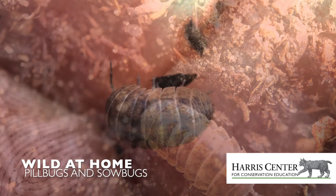Hello, I'm Karen Rent, a naturalist for the Harris Center for Conservation Education, and this is Wild at Home.